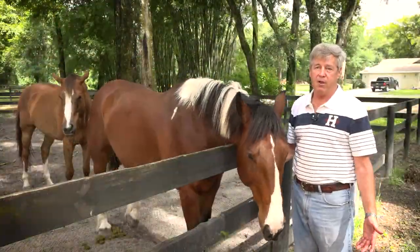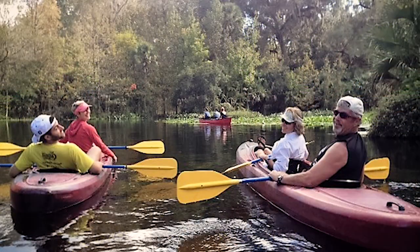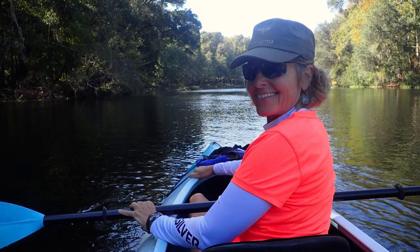We wanted to participate primarily because we believe in the environment itself. We enjoy the springs, we enjoy the nature, we enjoy the parks. We're on a well, and being on a well, we live on the water that's in the aquifer. As a consequence, when you talk about the water management district's efforts to protect that water table, that aquifer — we're all in.